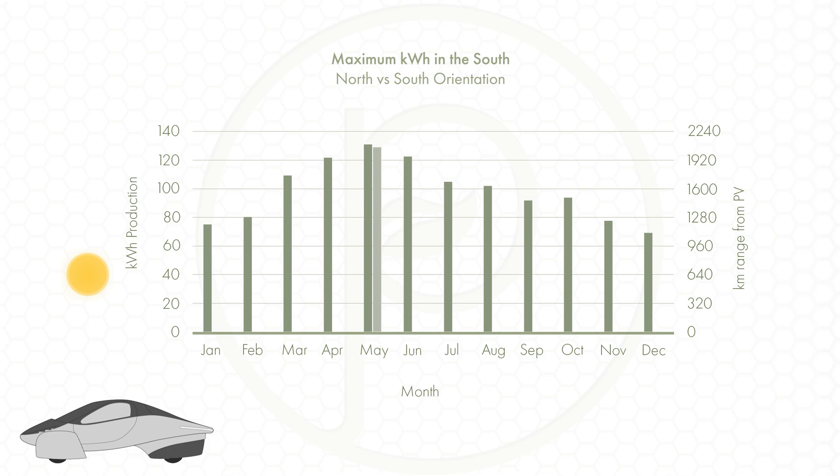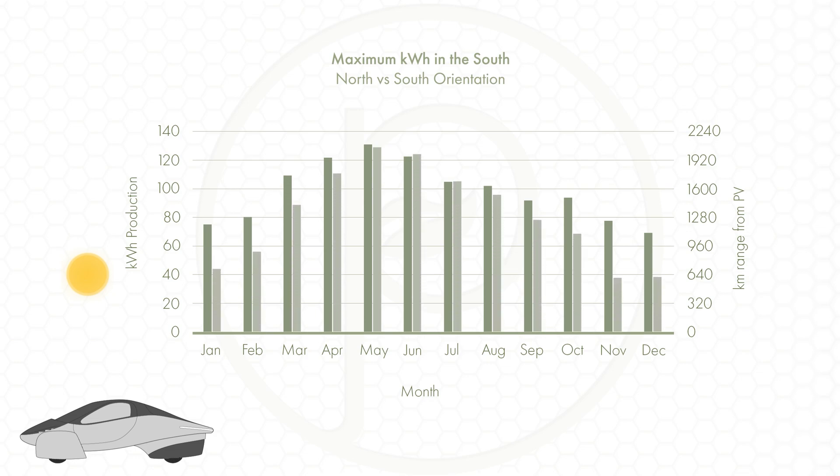This factor becomes even more apparent when we change to the winter months — in this case January. The sun is still high compared to other northerly regions, but we do start to see the effect of panels facing away from the sun receiving less direct sunlight. When the rear hatch faces south we get up to 75 kilowatt hours, or 1,200 kilometers of range, but this gets cut in half to 44 kilowatt hours, or 704 kilometers of range when we turn it around. That's still 22 kilometers of range per day, but far off the 38 kilometers per day possible if the rear hatch was always facing south.